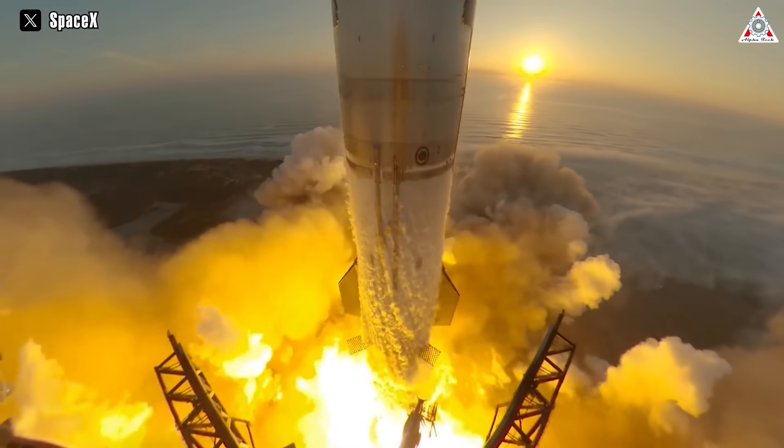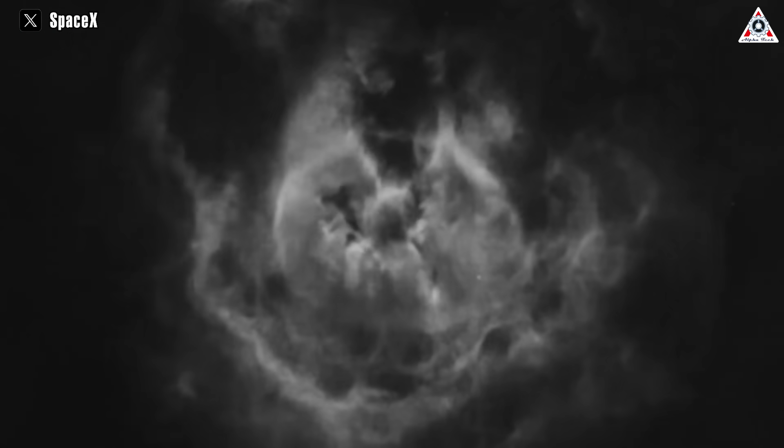In the second launch of Starship in November, the destruction of the upper stage in the final seconds of the engine burn eliminated the opportunity to assess the heat shield's performance.